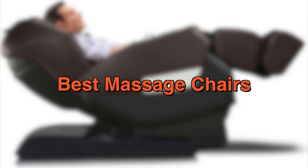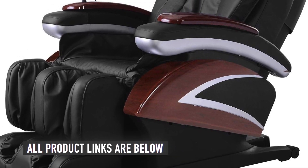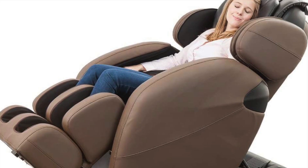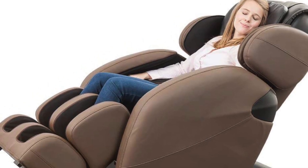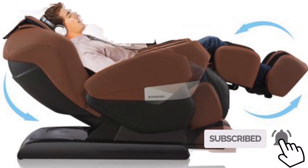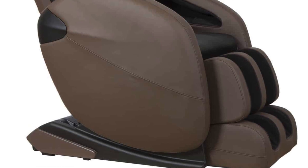Today, we will be taking a look at the best massage chairs to buy this year. As usual, in the description below, we have the links to all the massage chairs mentioned in this video. If you think we missed out any product on our list, please let us know in the comment below. Be sure to subscribe for new content and drop a like below. Now, let us go straight to the video.